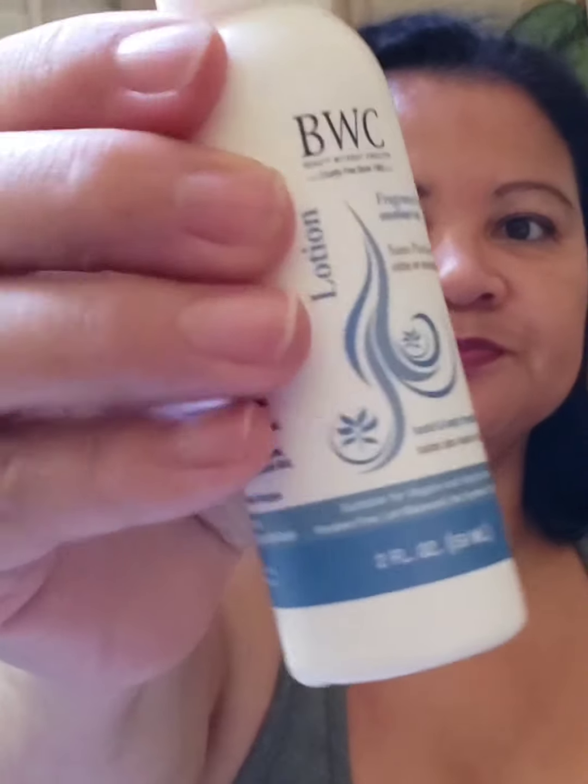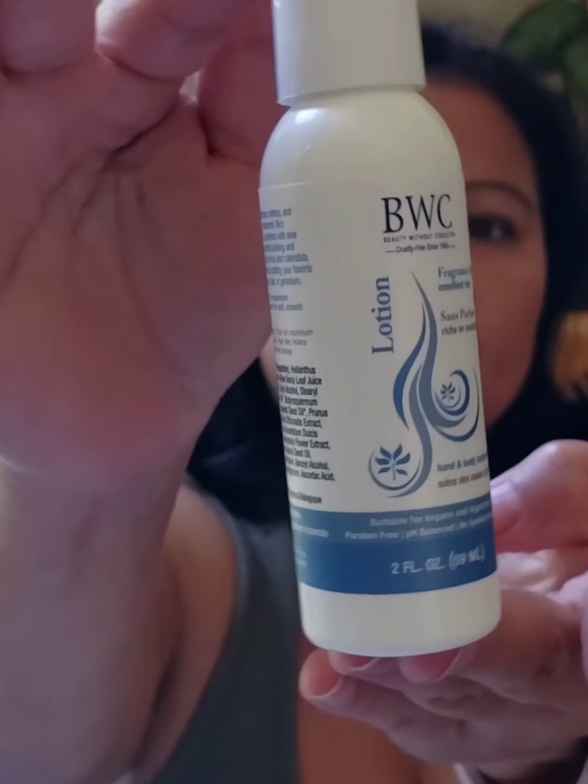Next is BWC Fragrance Free Emulsion Rich Lotion. This is for hand and body treatment. I've used this before — it's very nourishing to the skin and moisturizing, especially now going into the fall months when my skin starts to get even drier. It's suitable for vegans and vegetarians, it's paraben free, pH balanced, and there's no synthetic fragrance and no animal ingredients — so it's animal friendly. Check the brand out!